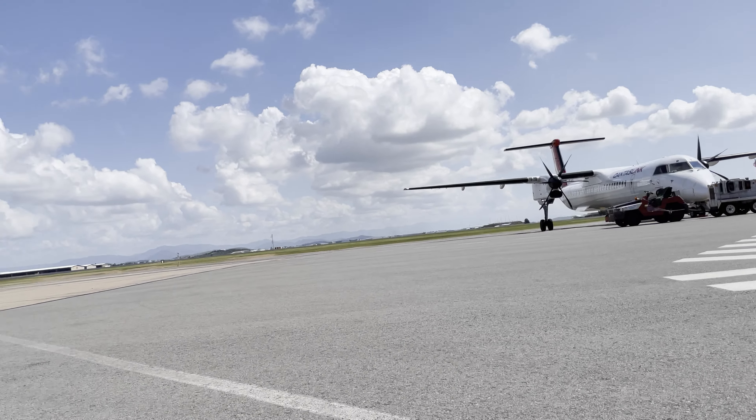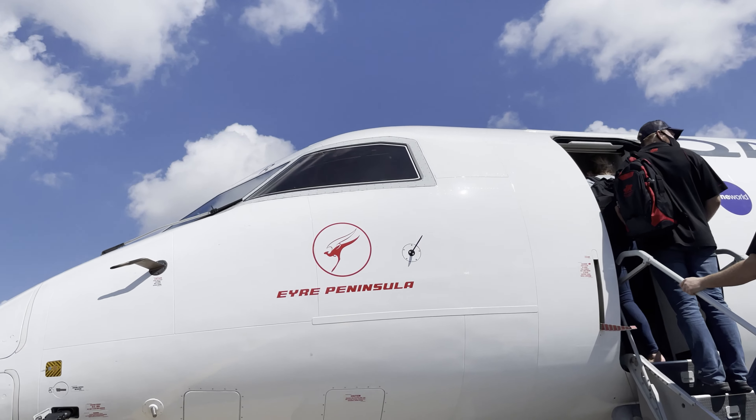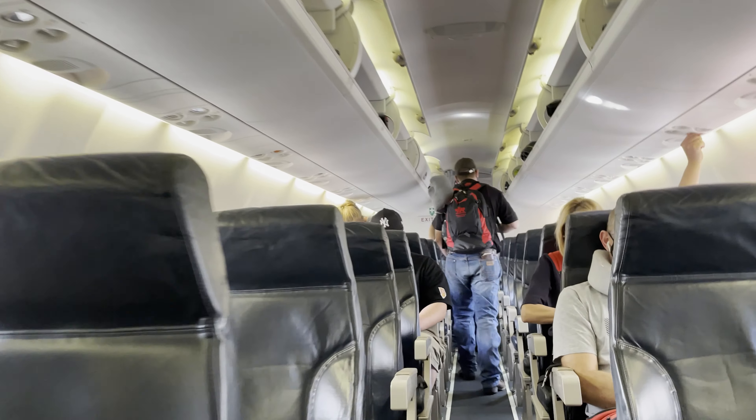Now it was time for boarding, with my flight departing from Gate 6 on the ground level, which meant a short walk across the tarmac to the Dash 8 that would be taking me up to Cairns. I was greeted on board and offered a seat change to a forward exit row, but as I wanted to try sitting at the back, I decided to stick with my original seat.